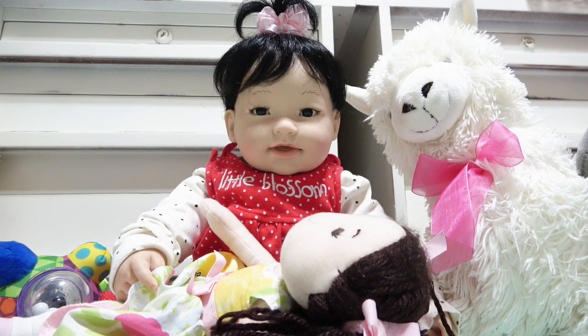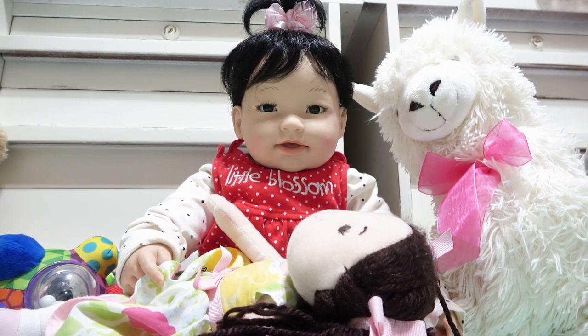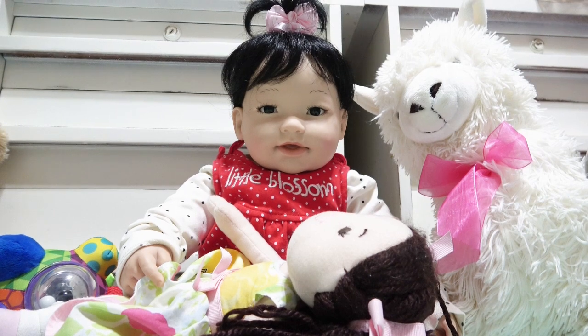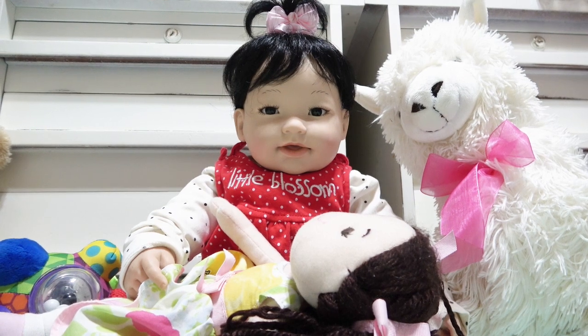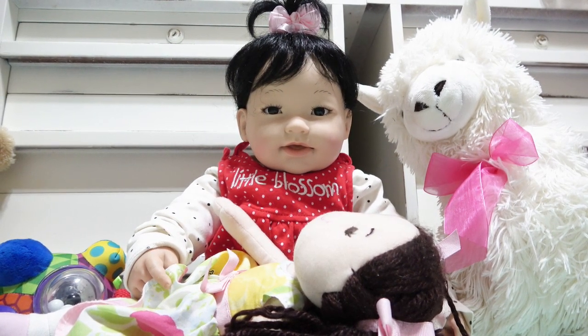Hey everybody, it's Kat and I've got sweet little Suki here and we're getting ready to go on an overnight with her. So we've got to get her bag all packed, so we thought we'd do it with you. It's amazing how many things you have to pack for a simple little overnight, so we better get started.